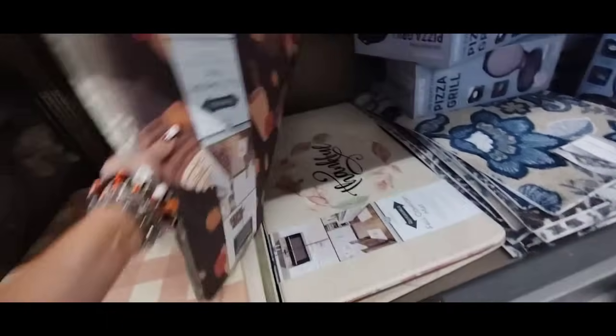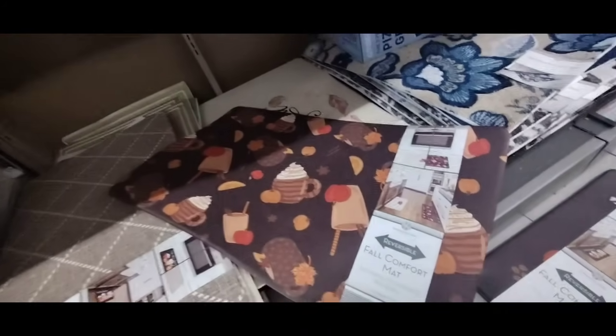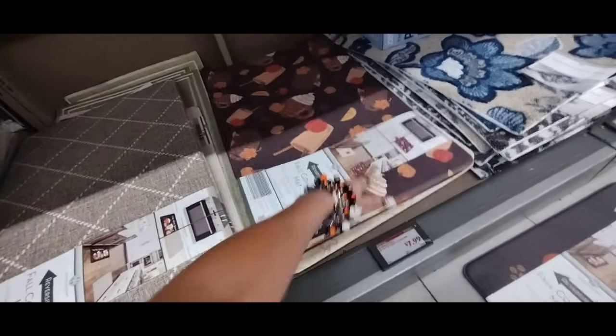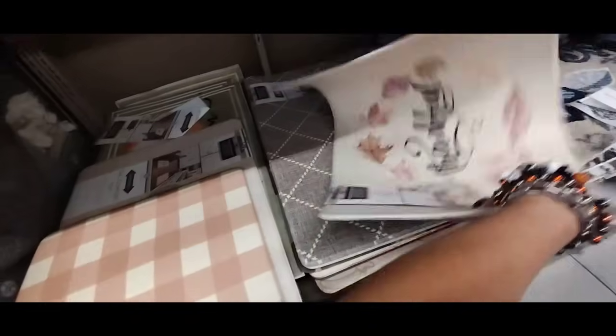Oh my gosh, look — I almost missed that. That's not boring — look. That's cool. I like that — that is really cute for $7.99, even better right? And this one you could buy — whatever's on the flip side. Oh, it's this one, and this one you could use all year round if you wanted because it's such a neutral. These are definitely cool — I gotta take pictures of those.